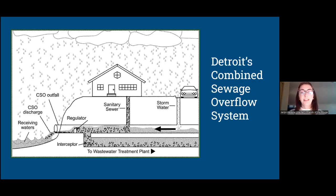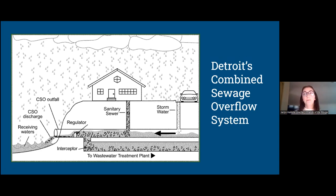In some of our communities, especially the city of Detroit, they have what's called a combined sewer system. That system takes both water from the road and hard surfaces like parking lots, as well as all the water used within the home — washing dishes, taking a shower, using the restroom — all going into one single pipe. In the case of heavy rains, those pipes can easily overfill to capacity.